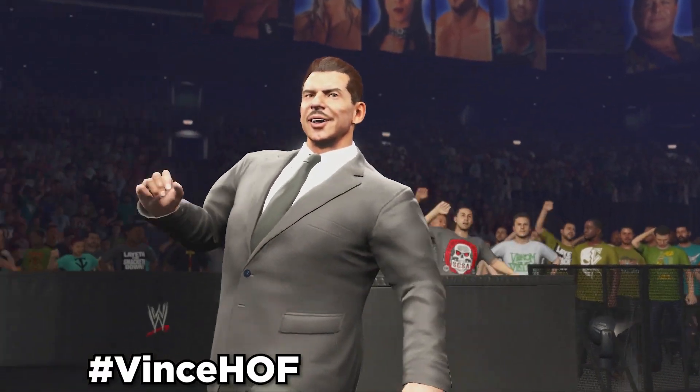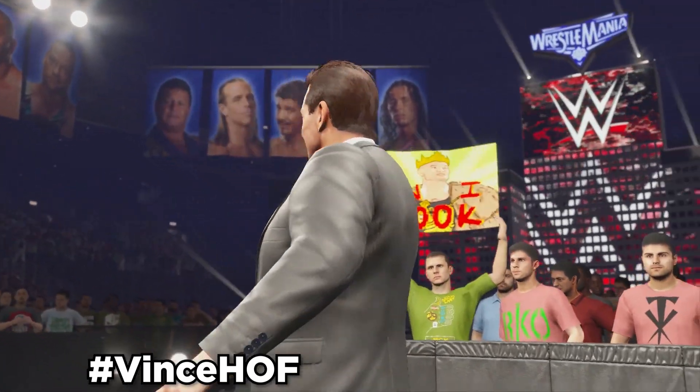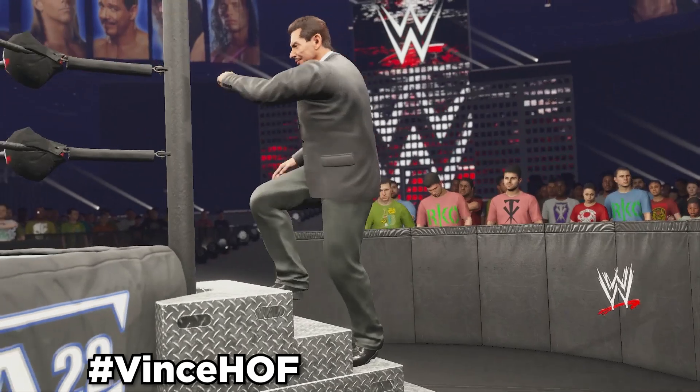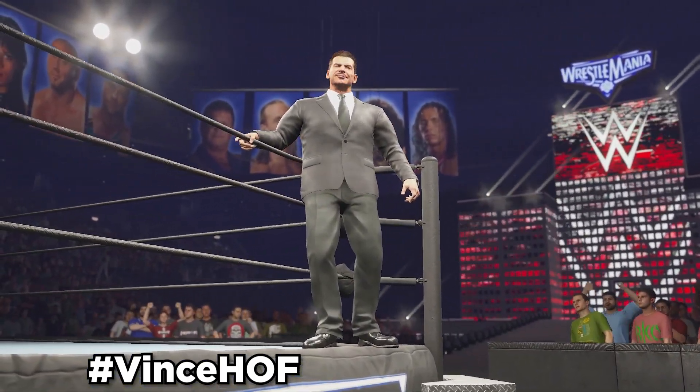Next up is a funny one, and this one is actually uploaded on April Fools. It's MrMcMan2023 that shows MrMcMan rocking his new mustache. This can be an alt attire to MrMan in-game, and use hashtag VinceHOF to download this one.